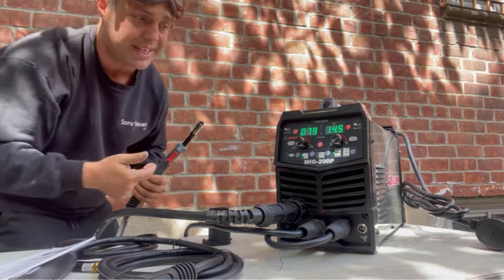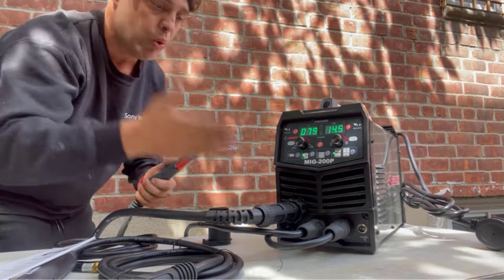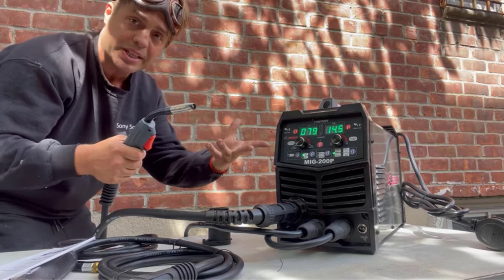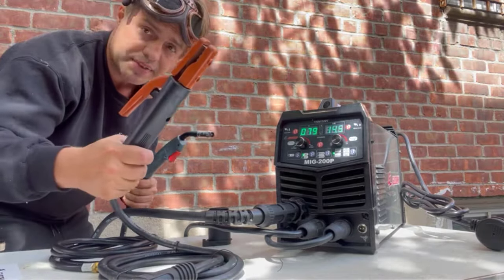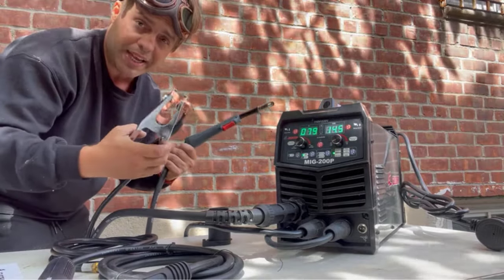Upgraded MIG Welder with excellent display — the GZ Guoji Multifunctional Welding Machine has a double LCD display for easy viewing. Current can be steplessly adjusted: MIG 40A–200A, MMA 20A–180A, TIG 10A–180A. The voltage and current can be preset, so you can use the welder without readjusting next time — more convenient to use.